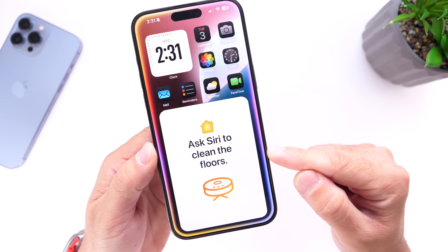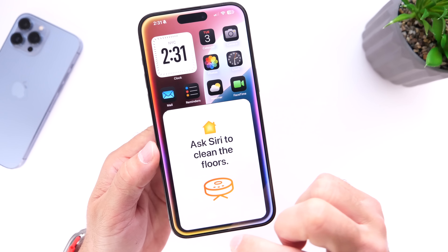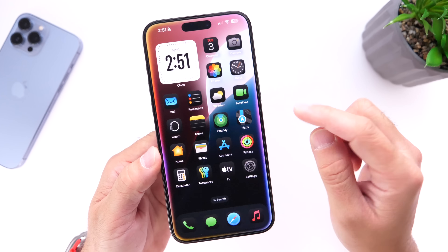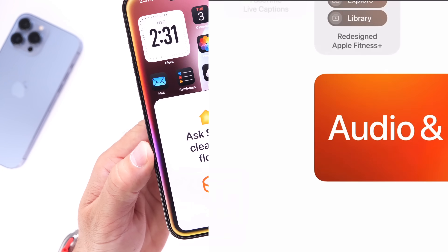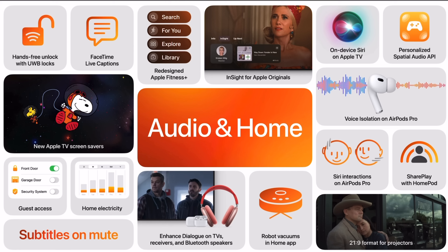Last but not least, Apple also mentioned at WWDC that robot vacuum support is coming to the Home application. With iOS 18.2, you should be able to jump into your Home app and set a schedule for your robot vacuum to clean your house. These are about five features Apple is working on to bring to the iPhone with iOS 18.2.